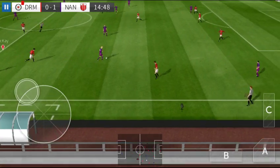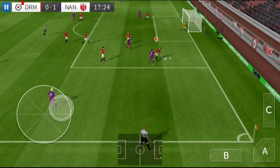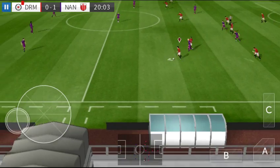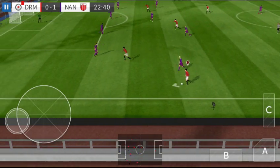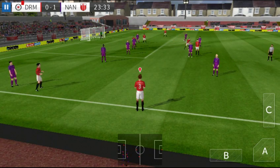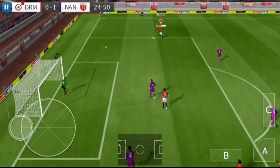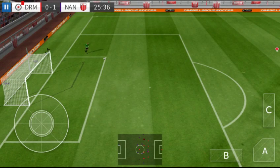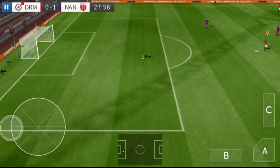Oh, this is crisp passing. Passed well. He's shown a bit too much to the opposition there. Can they make it count? Good interception — confident goalkeeping there.